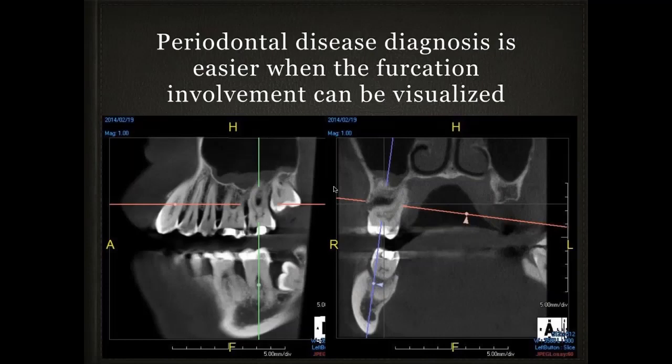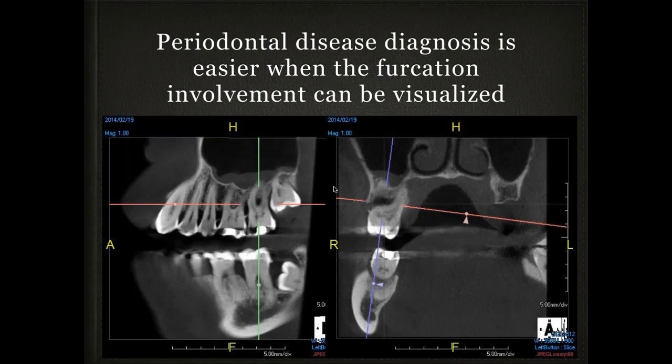Periodontal disease is really prevalent. If you can see the bone loss in terms of furcation involvement, you can see on the right side a through-and-through class 3 furcation, a class 2, and involvement between the distobuccal and palatal root — very hard to see clinically. All periodontal evaluations should include a cone beam because you can see the morphology of the bone, angular versus horizontal bone loss. There are many advantages here I had never anticipated until I started looking carefully at these scans.